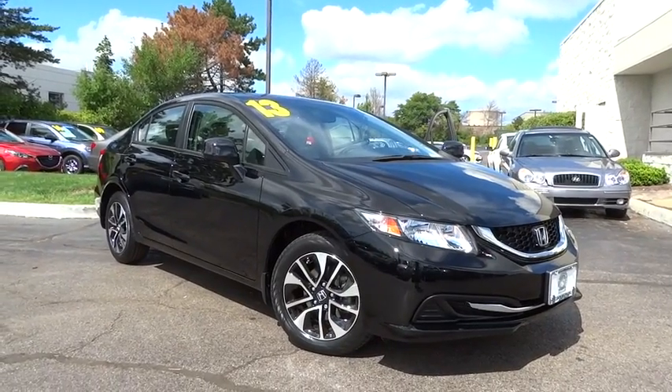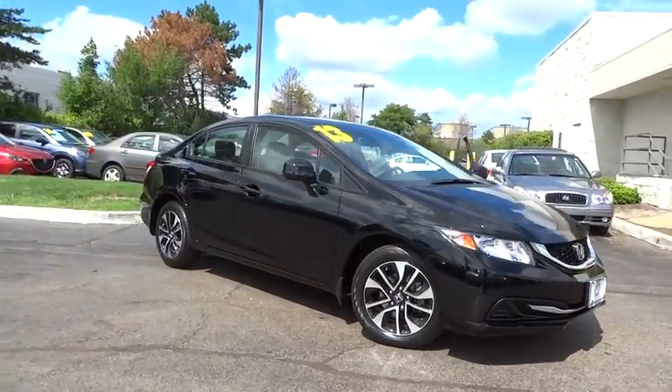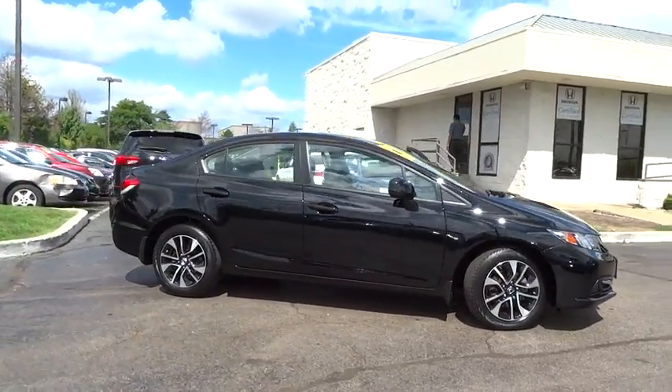The 2013 Honda Civic. Practical, awesome gas mileage, and incredibly reliable. This vehicle has less than 30,000 miles.